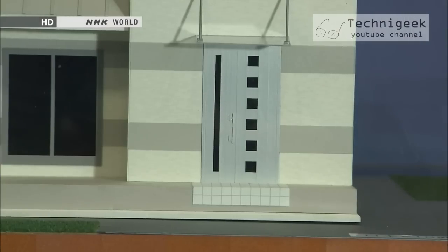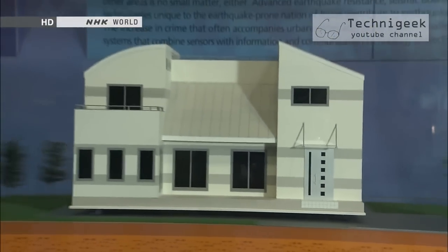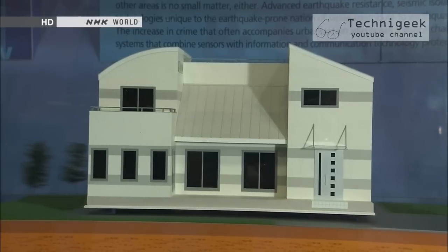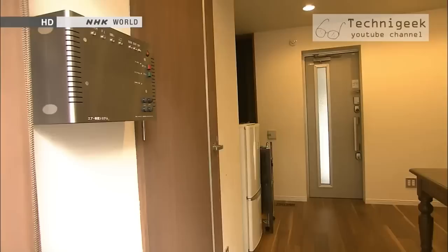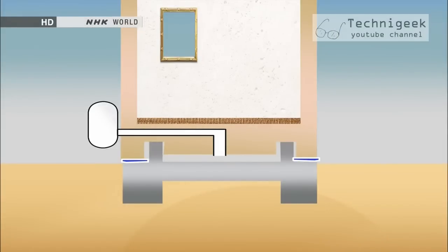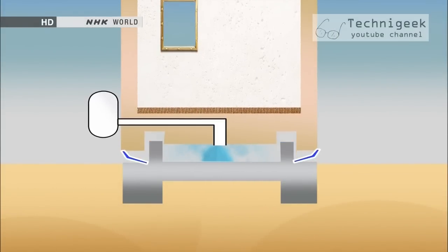When an underground sensor detects a tremor, within half a second, the house raises itself off the ground and the shaking doesn't affect it. The house is lifted by compressors that pump air under the floor. The air fills a nearly airtight subfloor space until the house is floating above it. This reduces the effect of shaking from an earthquake by up to 95%.